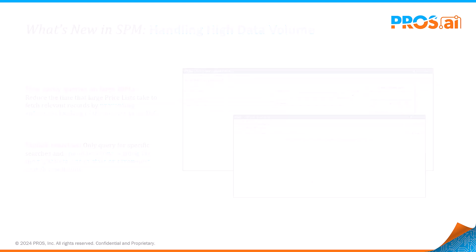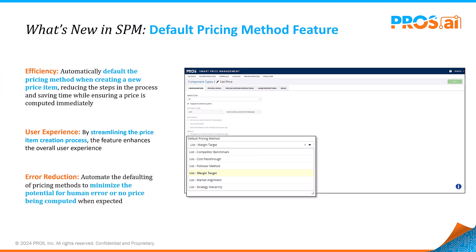In response to valuable customer feedback, we've implemented a default pricing method feature that can be applied across all master price lists within our Smart Price Management. We understand that maintaining uniform pricing methods can significantly improve operational efficiency across the entire organization.